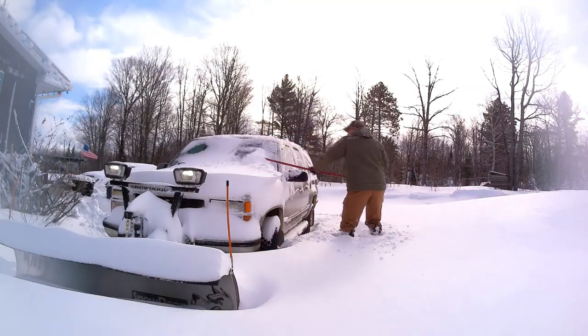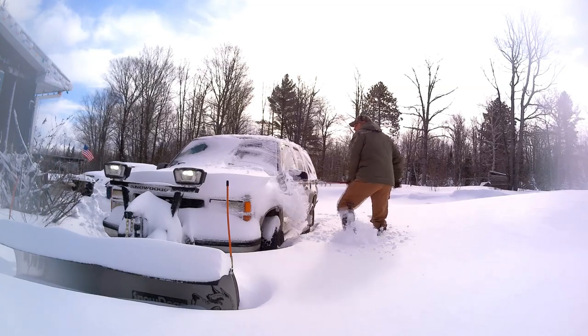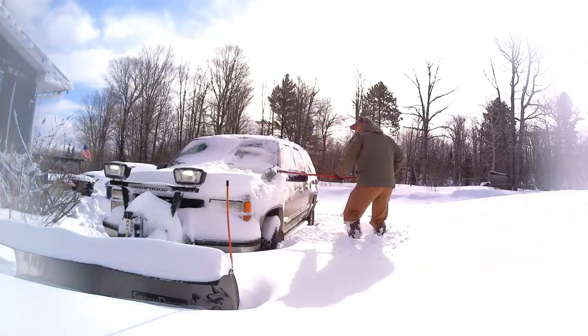I'm getting a little tired of it. Deer are getting a little bit tired of it. But thought it might be fun to take you guys along while I do a little plowing this morning.